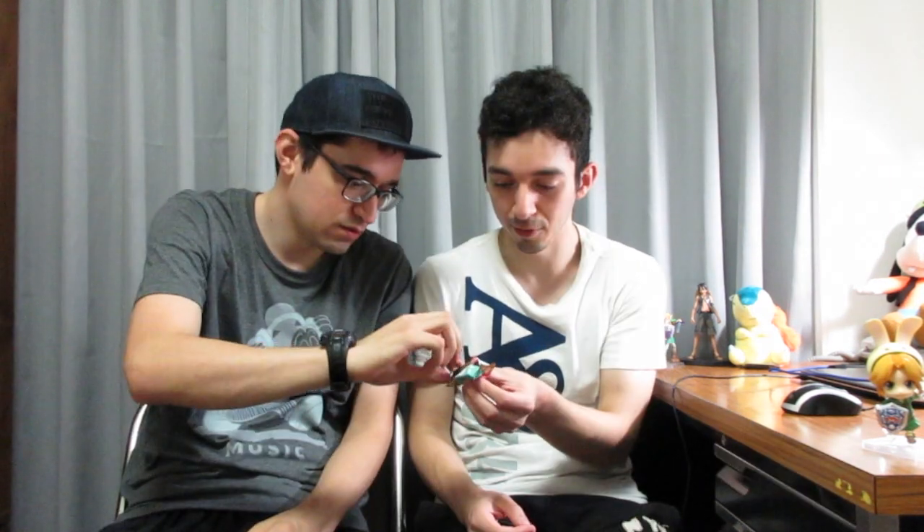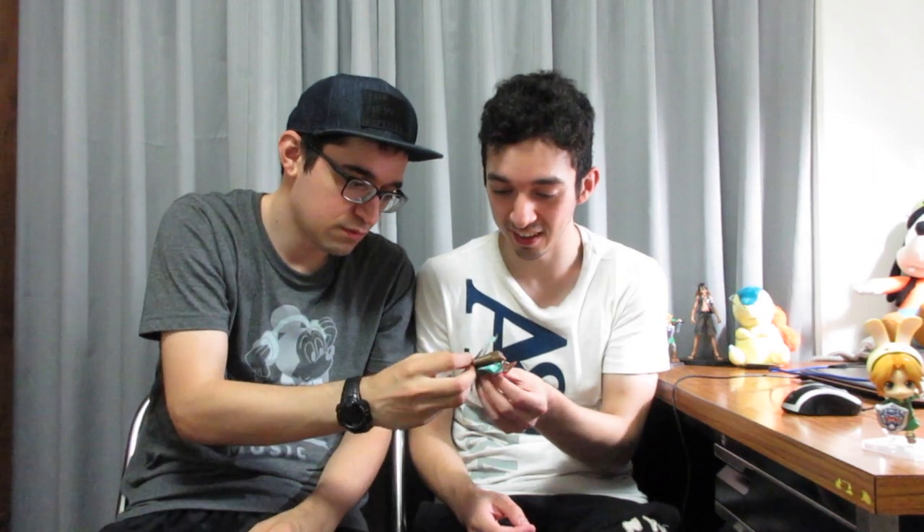Next we've got mint. You can definitely smell it — it's definitely mint in there. The inside is green! It's not an overwhelmingly strong mint taste, but the flavor is there and I actually really like that one. Mint is the best — that's actually really good.